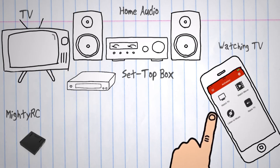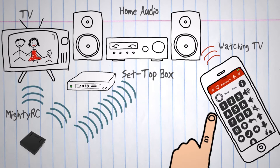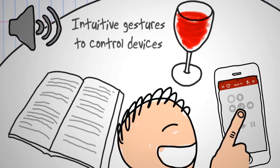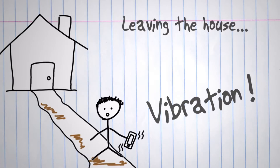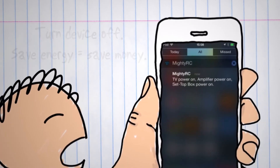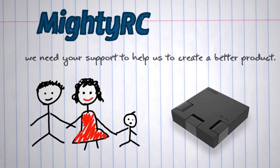With a built-in temperature sensor, infrared receiver, and infrared emitter, the Mighty RC open API can create various applications. There are also several ideas that can be implemented with the Mighty RC open API, such as a customized remote control system, temperature and air conditioner control system, TV guide and recommendation related applications, and any integrations between hardware and smart devices.